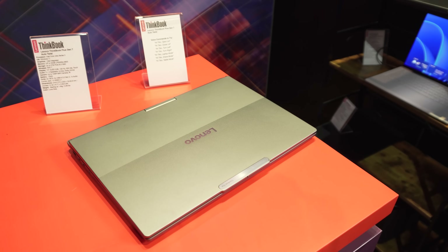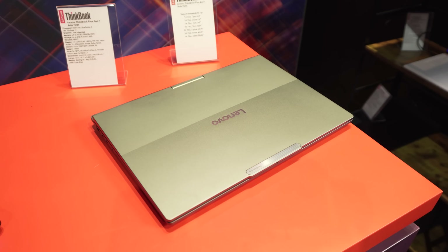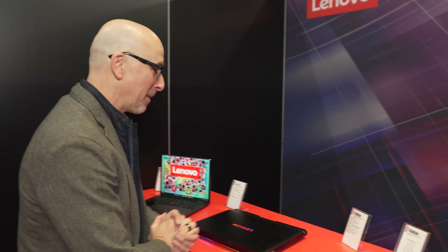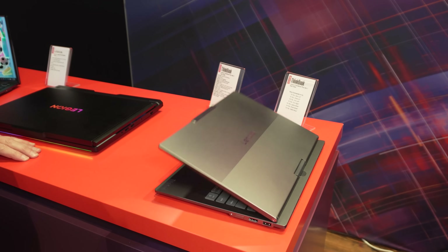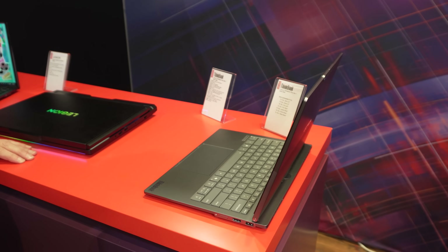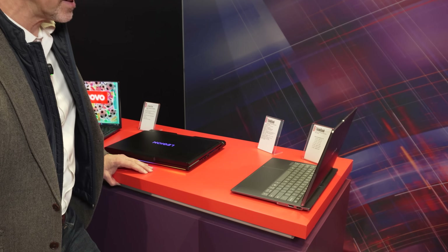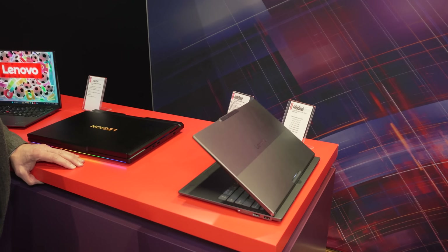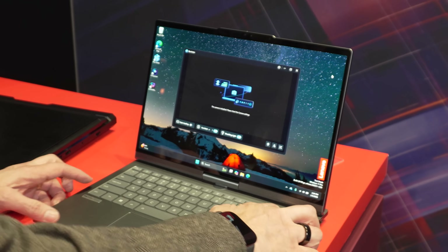This is the Lenovo ThinkBook Gen 7 Audio Auto Twist — just watch this. Hey Tico, open lid. Oh yeah, there we go. I decided I don't want to work — Hey Tico, close lid. But that's not all.